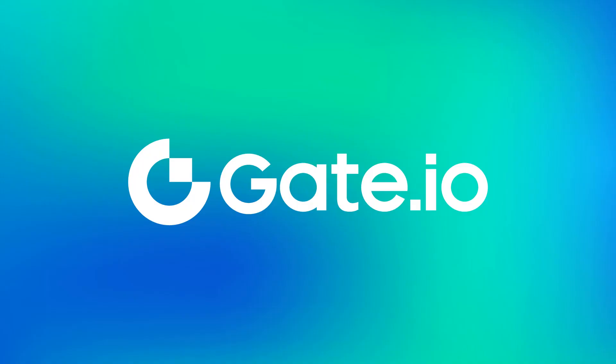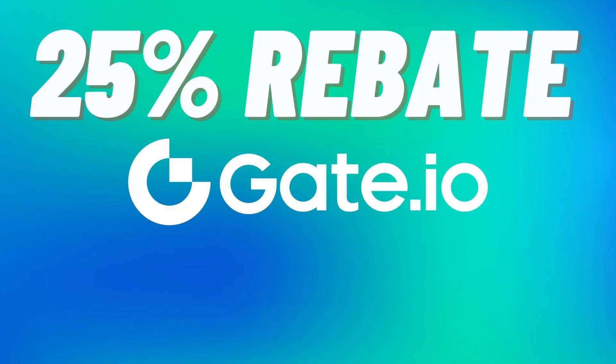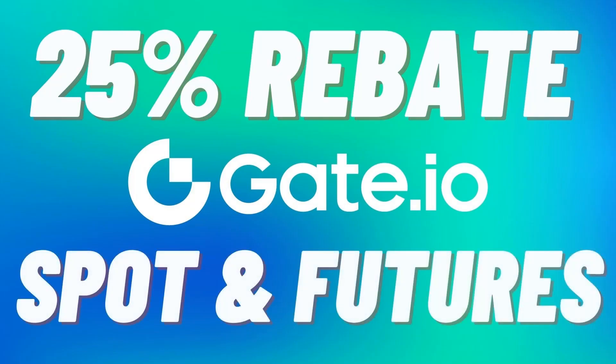This video is sponsored by Gate.io. If you set an account up using the link in the description, you'll get 25% back on all your spot and futures fees for life.